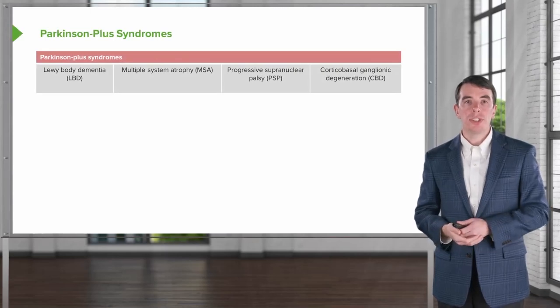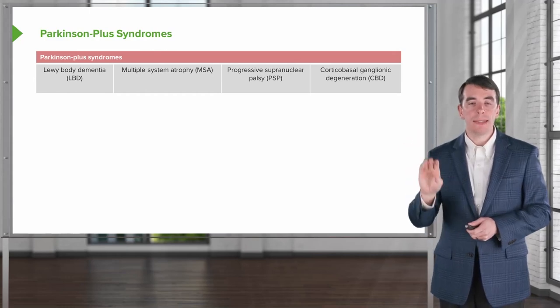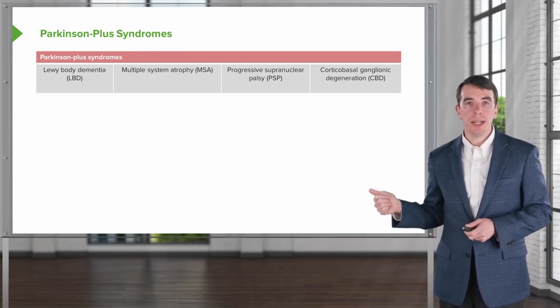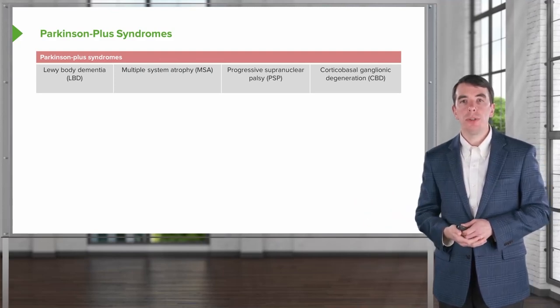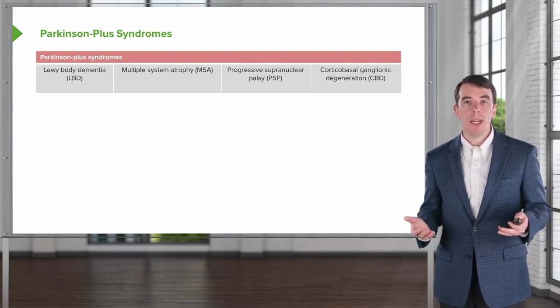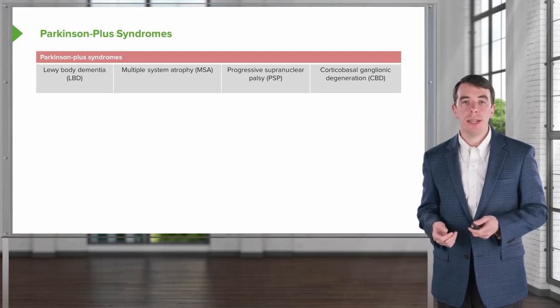Let's start with an overview of some of the common Parkinson's plus syndromes. There are four that I'd like you to know: Lewy body dementia, multiple system atrophy, progressive supranuclear palsy, and corticobasal or corticobasal ganglionic degeneration.